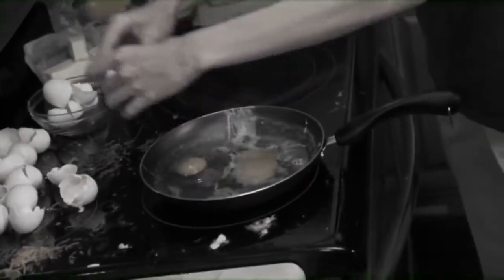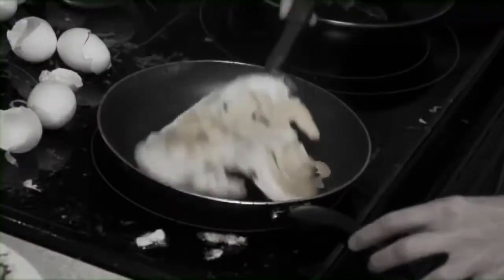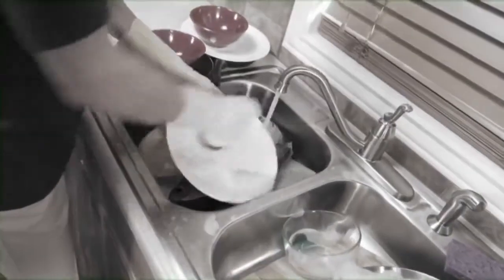Making eggs makes a mess. They stick to the pan. They flop when you flop. And the yolks always drip. And after you cook them up, there's all that cleanup.